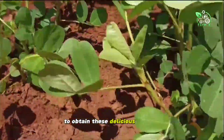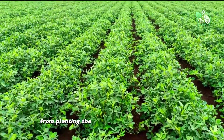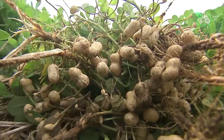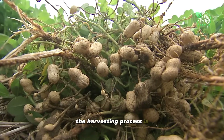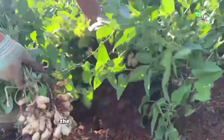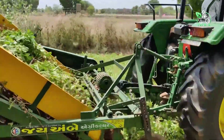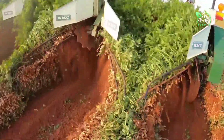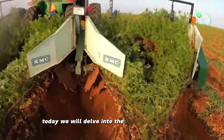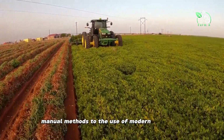To obtain these delicious peanuts, a long journey must be undertaken — from planting the seeds, taking care of the plants, to harvesting them. In particular, the harvesting process is the key factor that determines the yield and quality of the product. Today we will delve into the fascinating process, from traditional manual methods to the use of modern machinery.